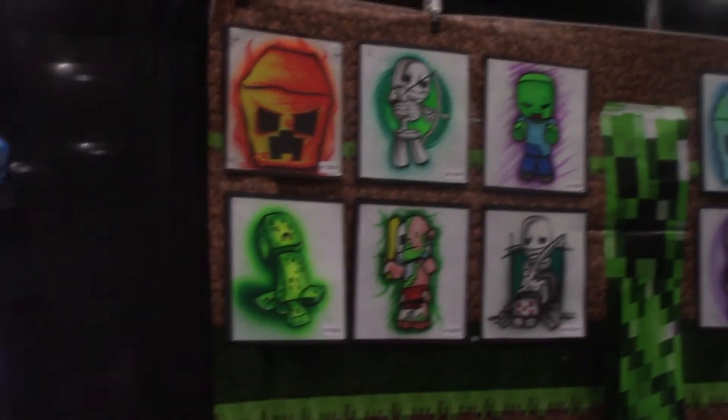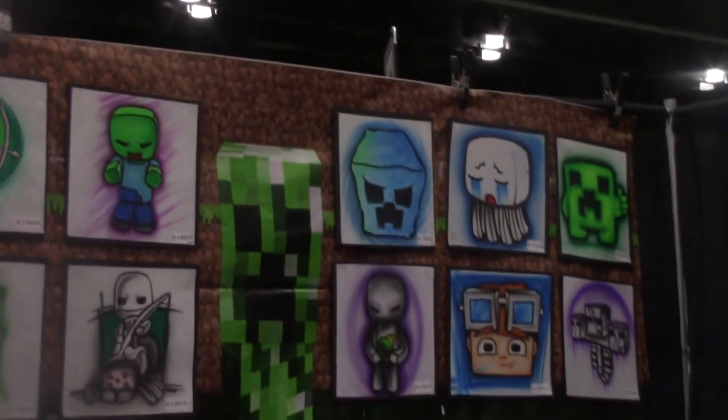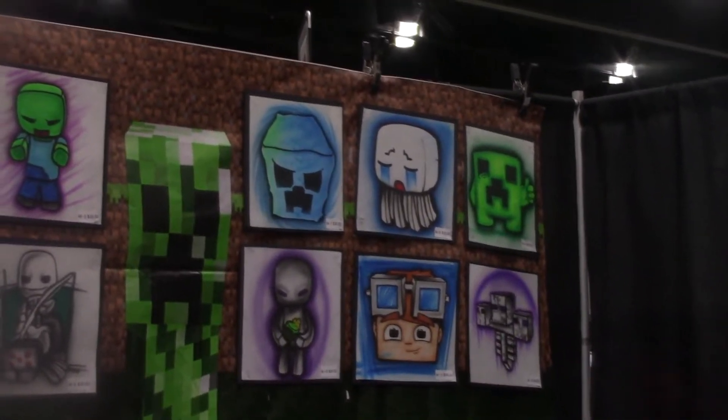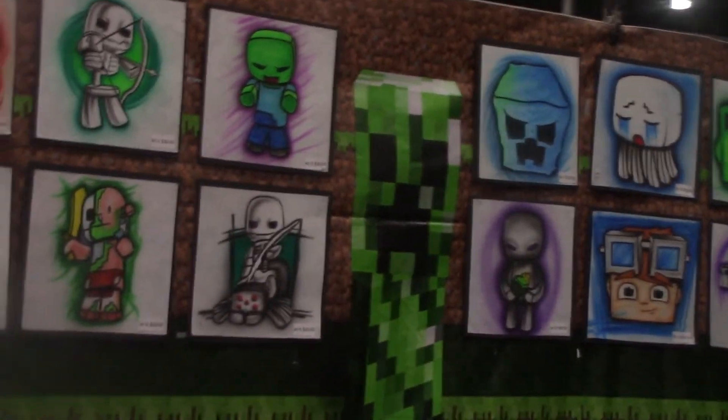A skeleton on a spider, a burning creeper head, creeper, a wet creeper head, a ghast, creeper giving a thumbs up — which creepers don't have arms, but that's cool. Got a wither, another player, and it looks like an enderman. Actually that is an enderman — he's holding a block and everything. Pretty neat looking. Here's what the full t-shirts look like on the hoodie. Pretty cool stuff.